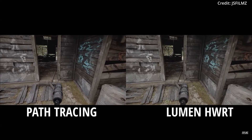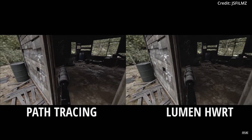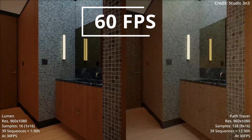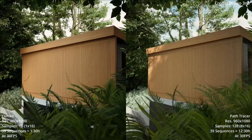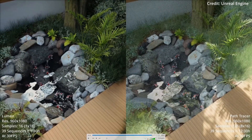Unreal Engine is also striving to improve the performance and capabilities of its rendering features. With updates to Lumen hardware ray tracing, the goal is to achieve four milliseconds per frame in typical scenes, matching the performance of Lumen software ray tracing running at 60 frames per second. This will allow for high-quality, real-time ray tracing on next-gen consoles, further enhancing the visual fidelity of Unreal Engine projects.